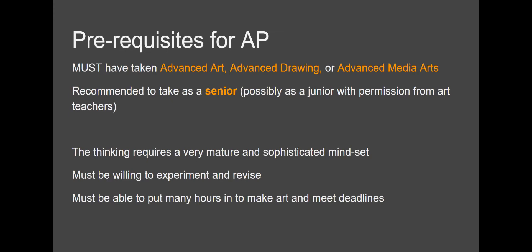It is best if students are a senior and have taken Advanced Art, Advanced Drawing, or Advanced Media Arts. The thinking that is required for AP is pretty sophisticated, and we have found over the years that seniors — sometimes juniors — really have a lot more success with this program, as it really is more of an advanced college sort of thinking as opposed to an entry-level college sort of thinking.